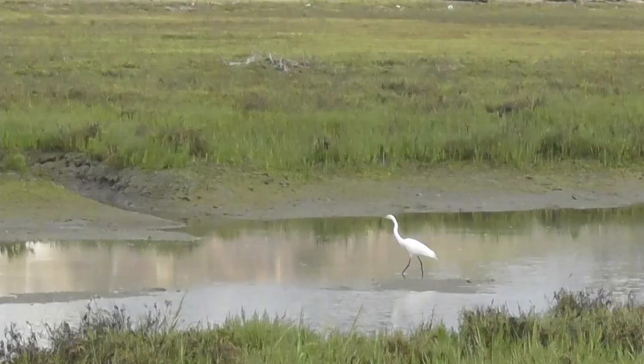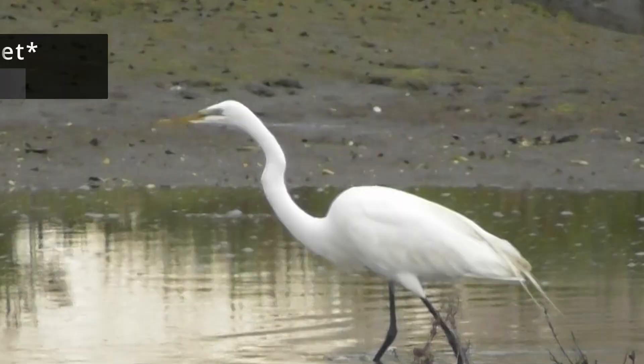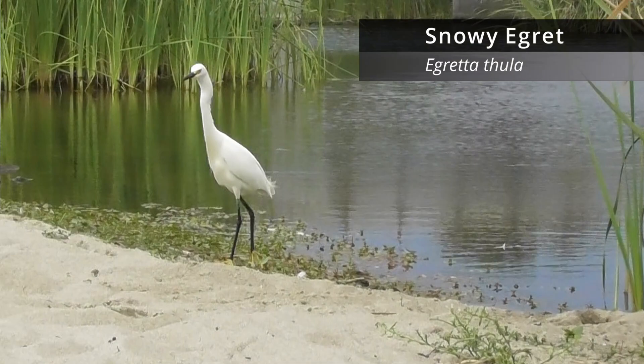We see a great blue heron back there right now, and you can distinguish it by its yellow beak and its black feet and legs. Those are distinguishing characteristics compared to a snowy egret, which has yellow feet and a black bill. We saw a snowy egret at Trestles in the last video, so here's another similar-looking bird and some tips on how to identify the two.